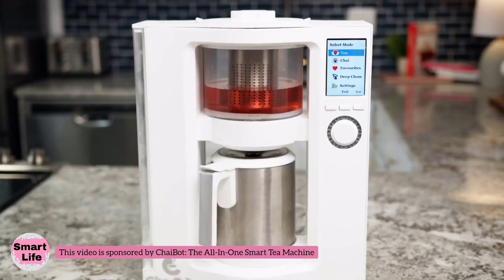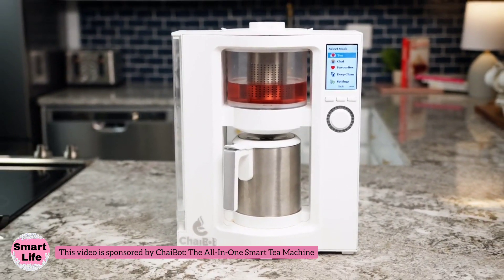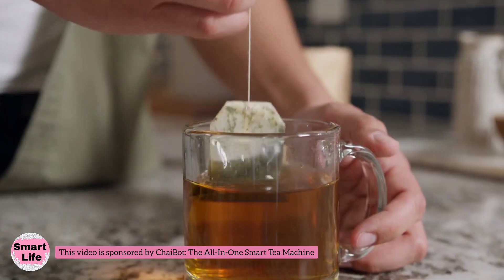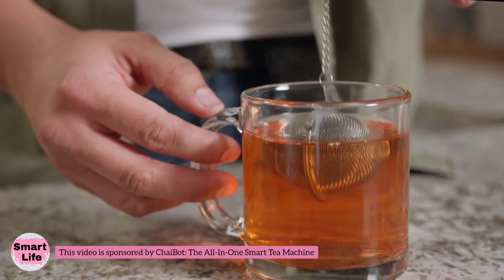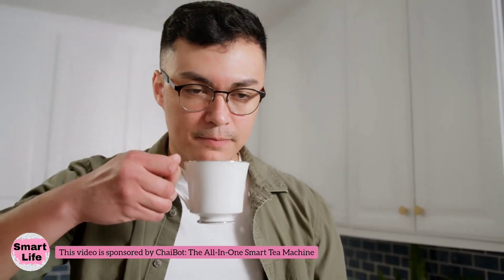That's why we made ChaiBot, the only tea machine that quickly and easily unlocks your tea's full taste and flavor. Not only are traditional tea making methods a hassle, but they can also result in lackluster taste by over- or under-steeping your tea and from brewing it at imprecise water temperatures.